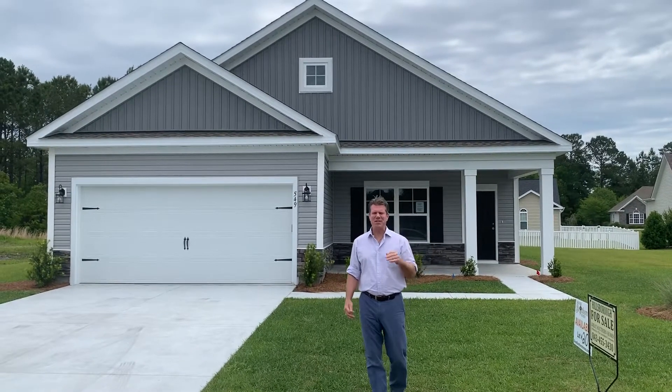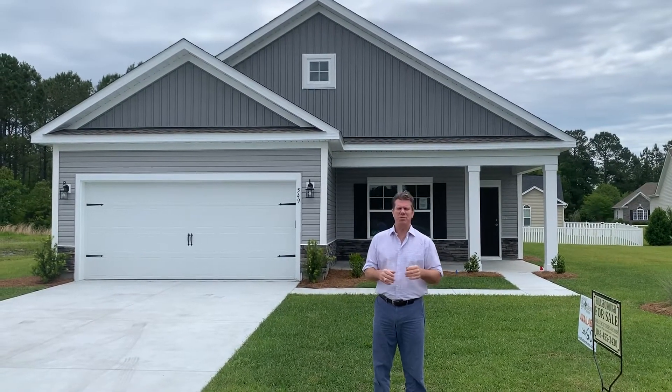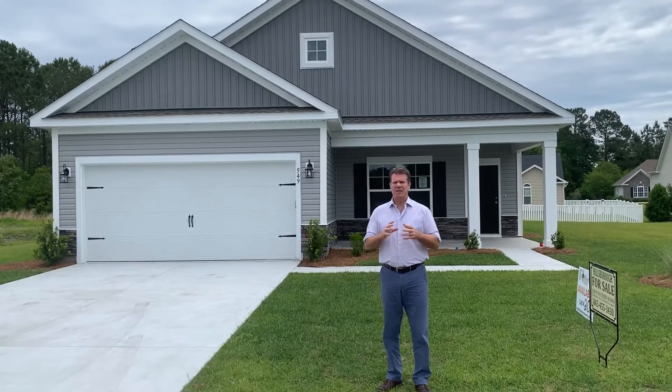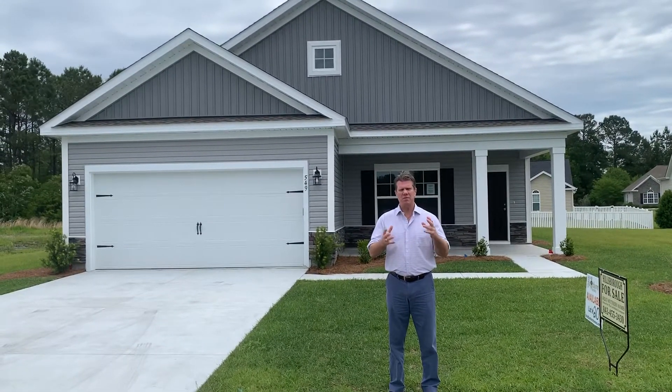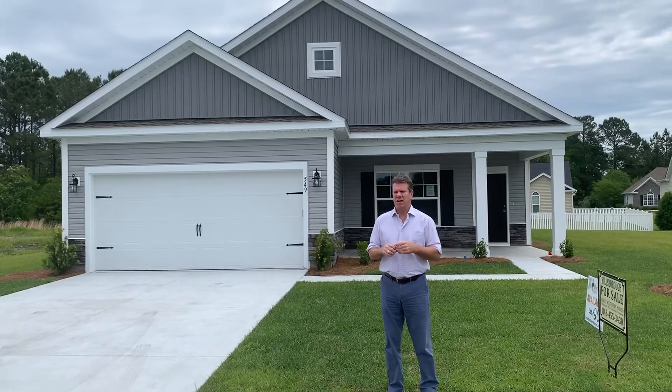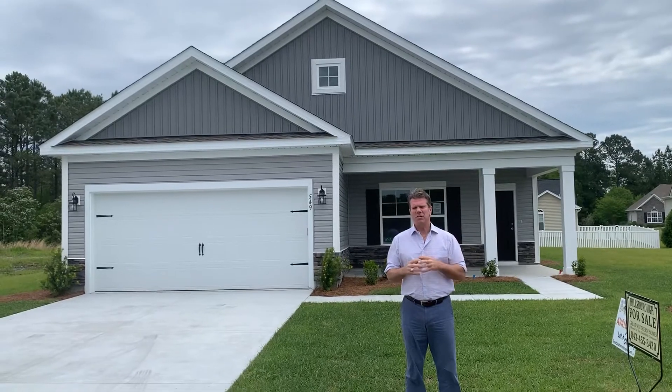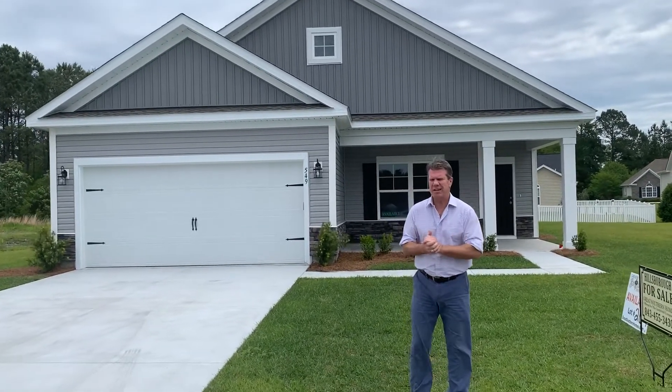Hi everyone, Steven D. Forrester in the community of Hillsboro, the builder's Great Southern Homes. We have about 10 models in this community available for sale right now as finished product. This is Delaney and I wanted to show you this home, so let's go inside and take a look at it.